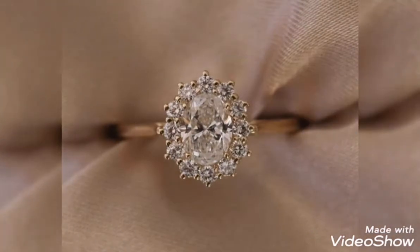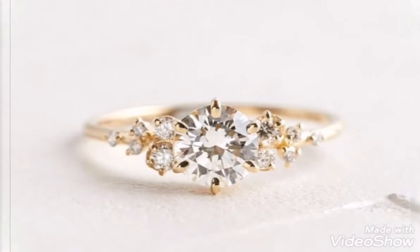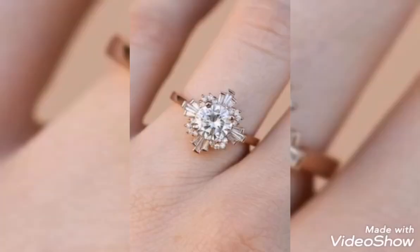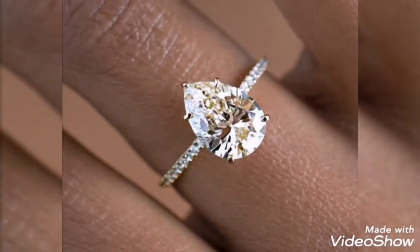Today's video is related to stylish and trendy engagement gold ring design ideas for girls and women. Demanding and fabulous gold engagement ring design ideas which you can do with elegant and stylish gold ring designs.